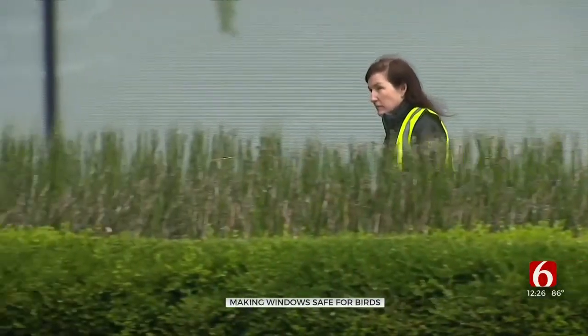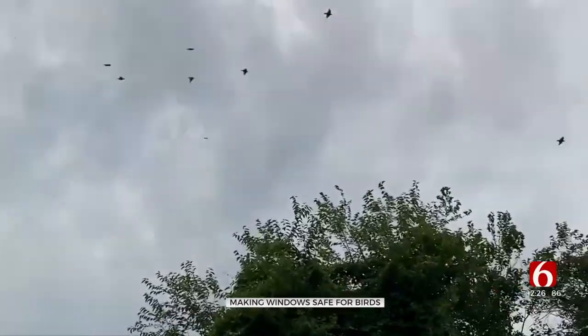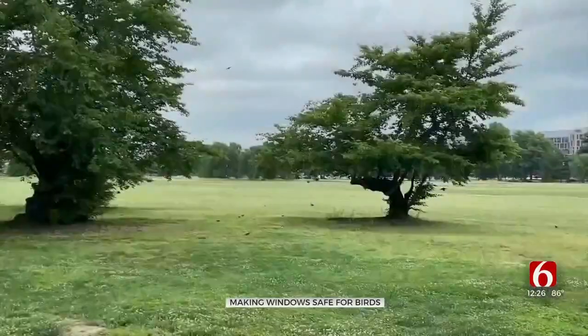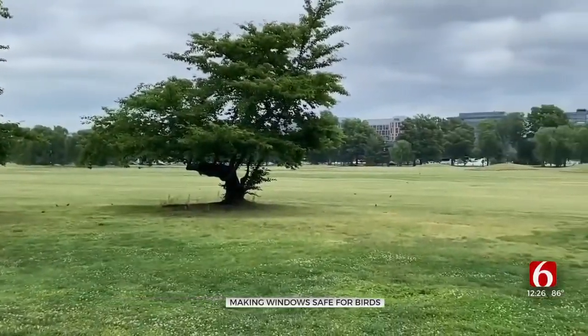Efforts welcomed by Lisbeth: "We're part of this problem and we can be part of the solution." Solutions taking flight to keep nature's aviators soaring. Nicole Killian, CBS News, Washington.